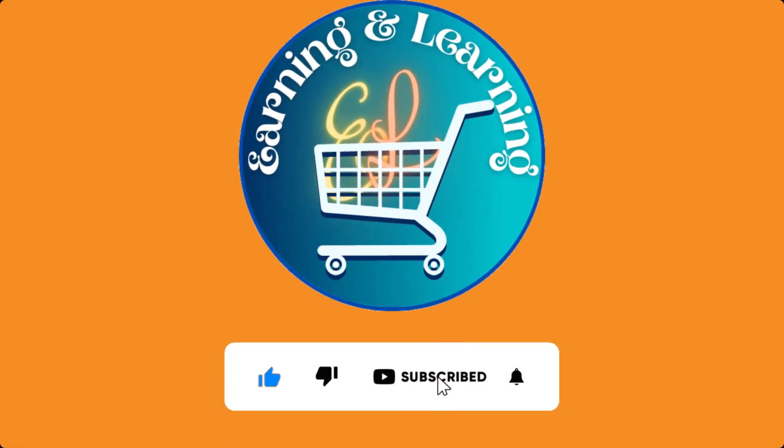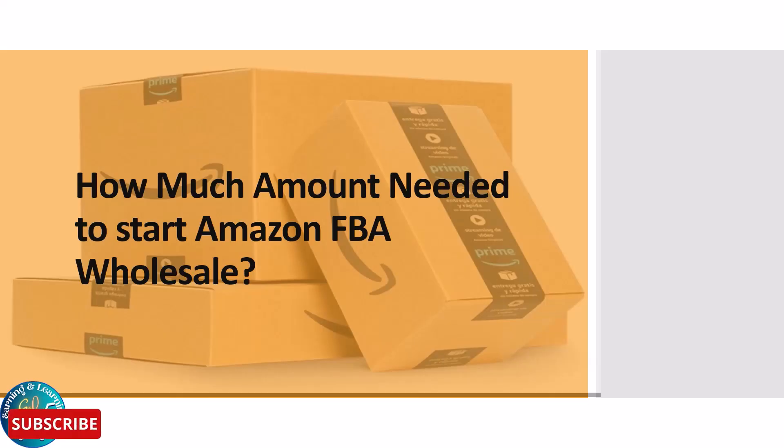Don't forget to like, subscribe and press the bell icon. Hello everyone, welcome to our channel, Earning and Learning. Today, the topic of our video is how much amount is needed to start Amazon FBA Wholesale.